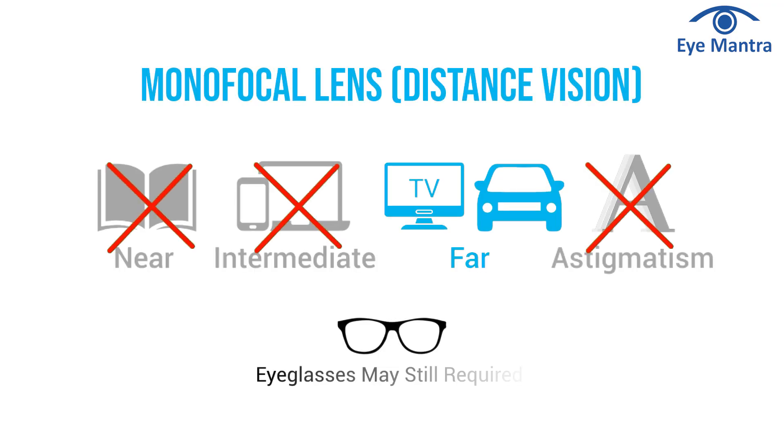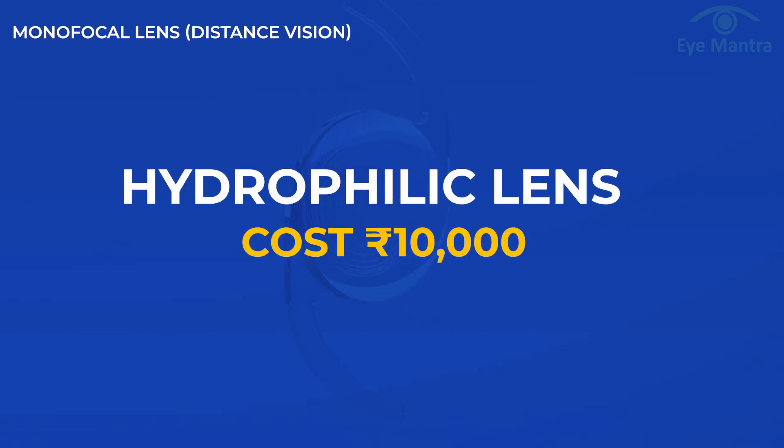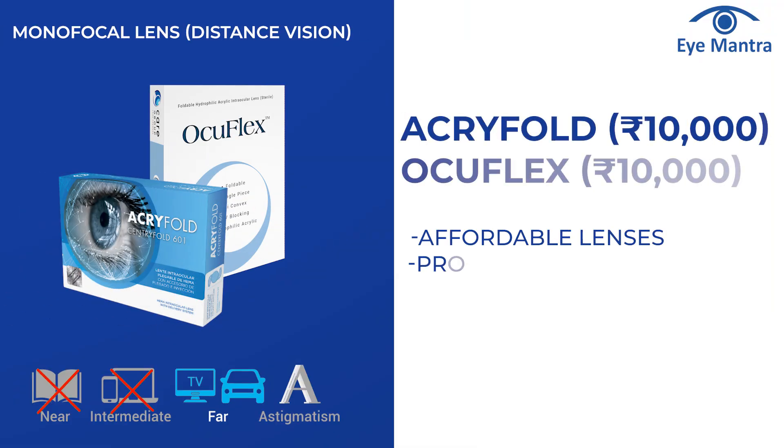After surgery, you will need glasses for near work. There are three options for lenses. Hydrophilic lenses are the most basic category, costing around Rs 10,000. Options include Acrifold and Occuflex.